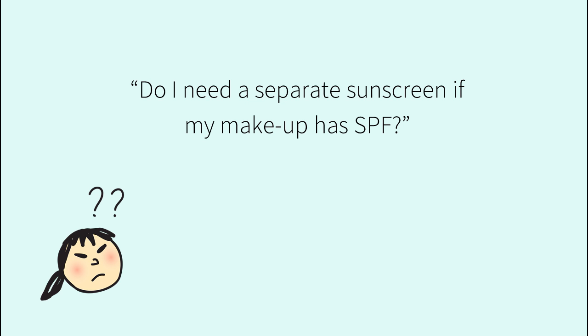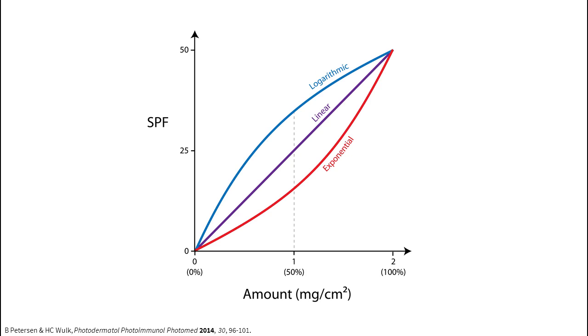Do I need a separate sunscreen if my makeup has SPF? Yes, you'll probably need a separate sunscreen. Sunscreen SPF is tested at 2 milligrams per square centimeter.